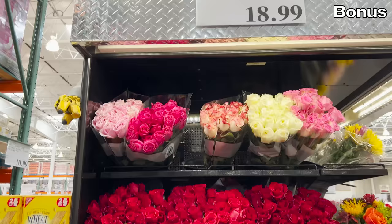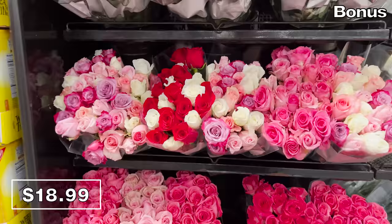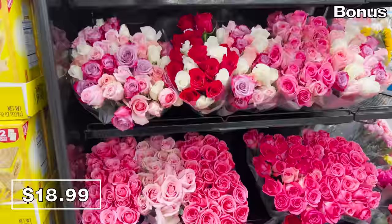Onto a brighter note, I noticed these two dozen premium roses at my local Costco for $19, which looked beautiful and are some of the freshest roses I've ever seen. If you love someone, you can buy them these. If you want to break up with someone, get them the durian pulp.